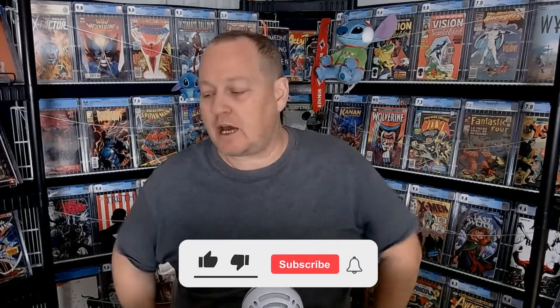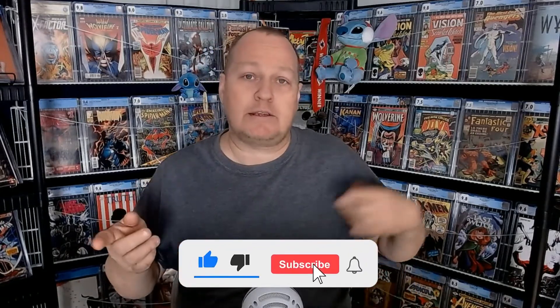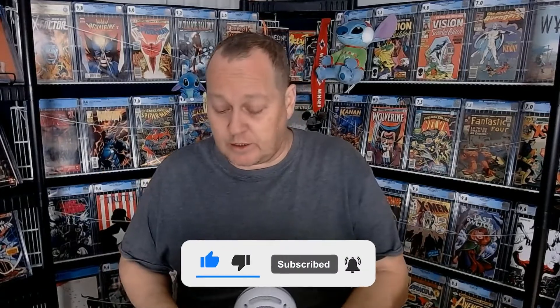Thank you for joining yet again here at Ohana Comics. Don't forget to click like, subscribe, and all the other fun stuff. I'll probably remind you again later, as I always do.